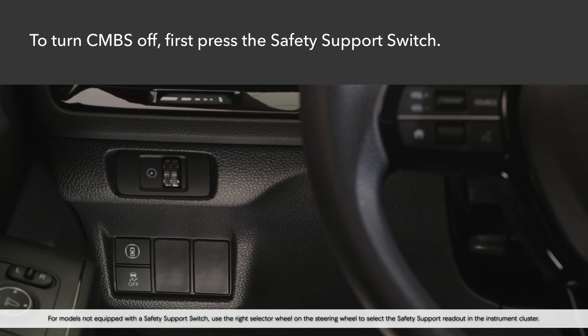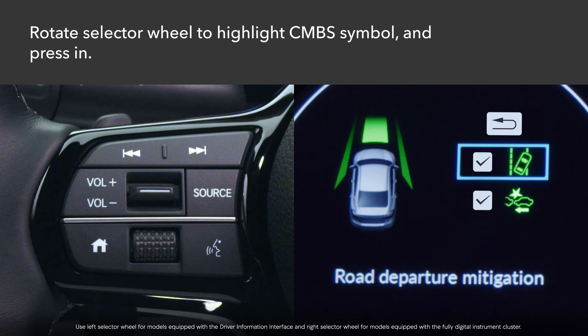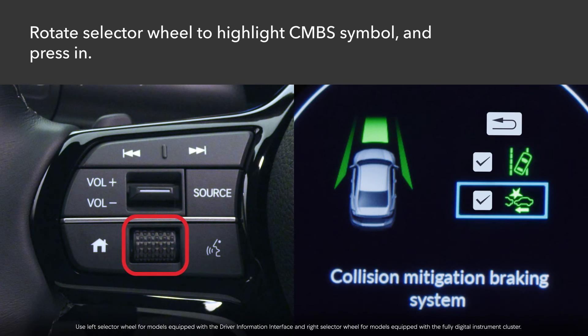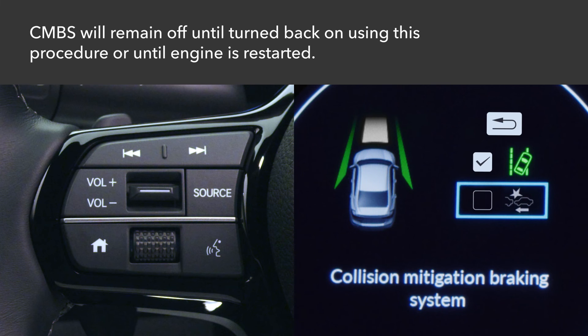CMBS is on by default but can be temporarily disabled if desired. While parked with the power on, press the safety support switch to the left of the steering column. Depending on the model, roll either the left or right selector wheel on the steering wheel until the CMBS symbol is highlighted in the instrument cluster, and press in. A checkmark next to the CMBS symbol will go off, and the symbol will change from green to gray to signal that the system is off. CMBS will remain off until you turn it back on using this procedure, or until you restart the engine.